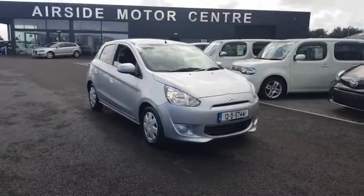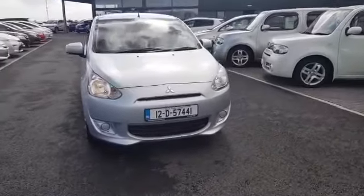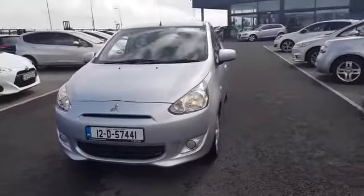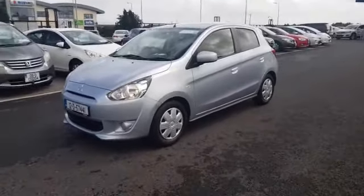Hi guys, it's Stephen here in Airside Motor Centre. Just going to give you a walk around this 2012 Mitsubishi Mirage. It's a 1 litre automatic — a great little starter car, and it's in good condition.